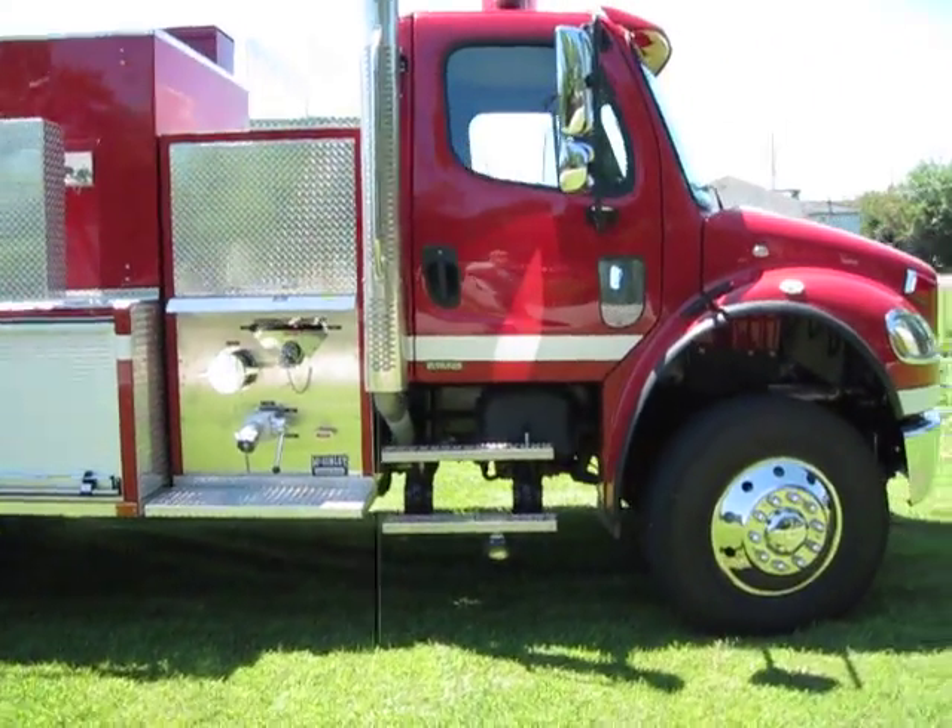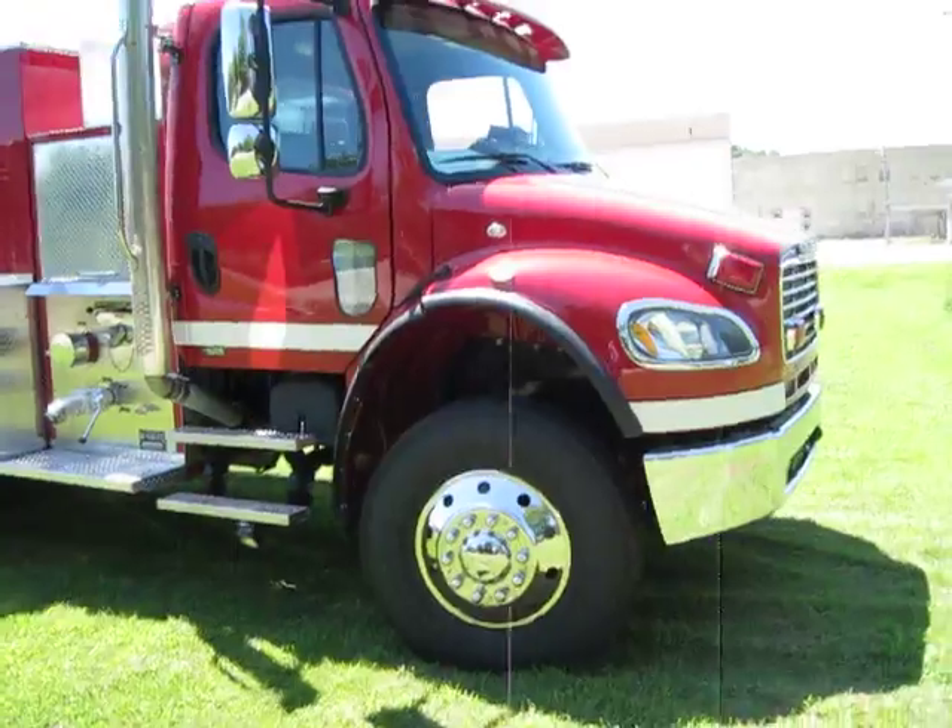DeltaTankers.com. Once again, thanks for stopping by. Hope you all are staying safe.